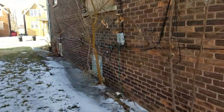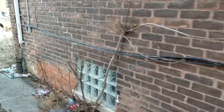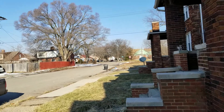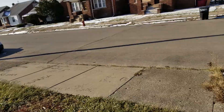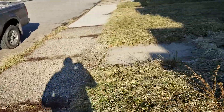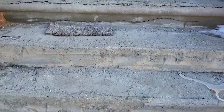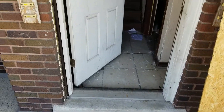These houses need vacuum breakers on the hose bibs. View of the neighborhood — not a great neighborhood at all. Nothing but boarded-up houses on the street. The front porch is going to need tuck-pointing. Going into the house, there are two units — looks like a downstairs unit to the right.